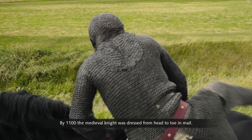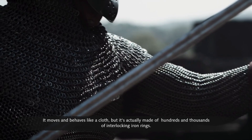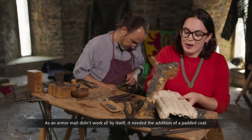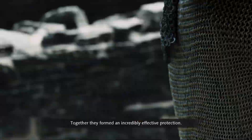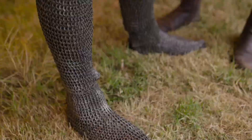By 1100, the medieval knight was dressed from head to toe in mail. Mail is really like a metal fabric — it moves and behaves like cloth, but is actually made of hundreds of thousands of interlocking iron rings. It could turn and deflect a sword blade. As armor, mail didn't work by itself — it needed the addition of a padded coat. The coat absorbed the shock of the blow while the mail turned away the cut. Together, they formed an incredibly effective protection.